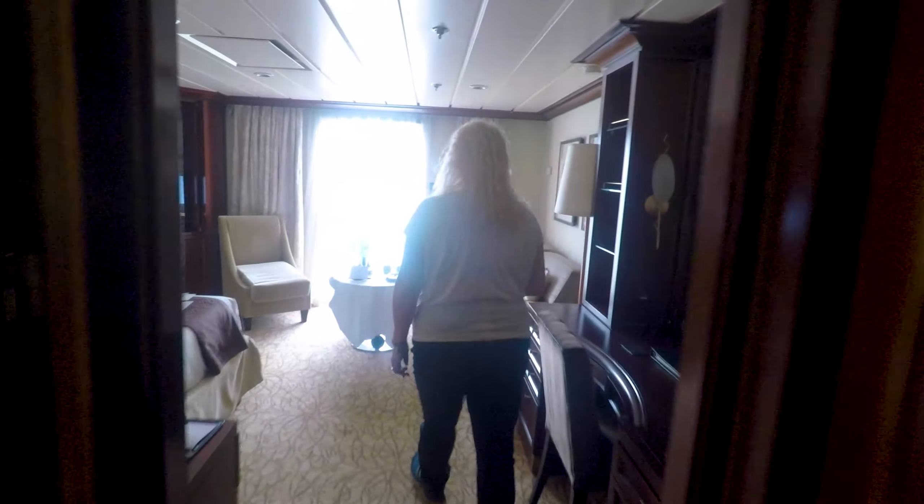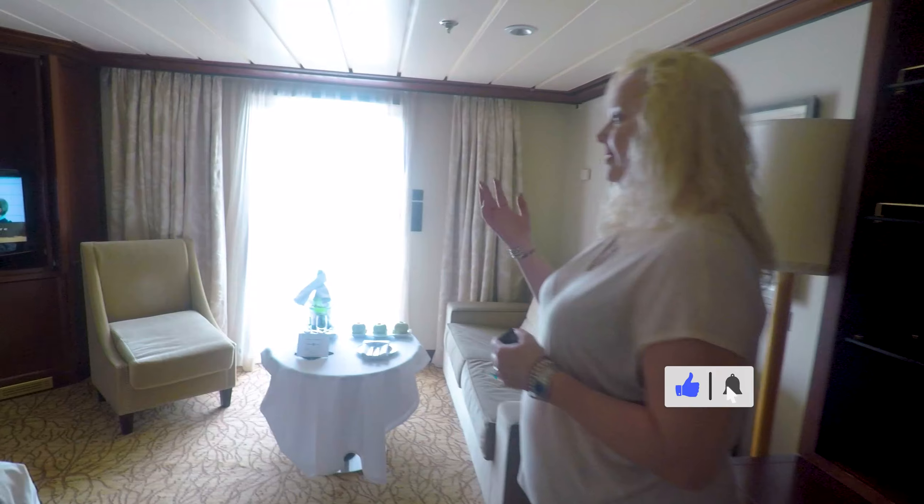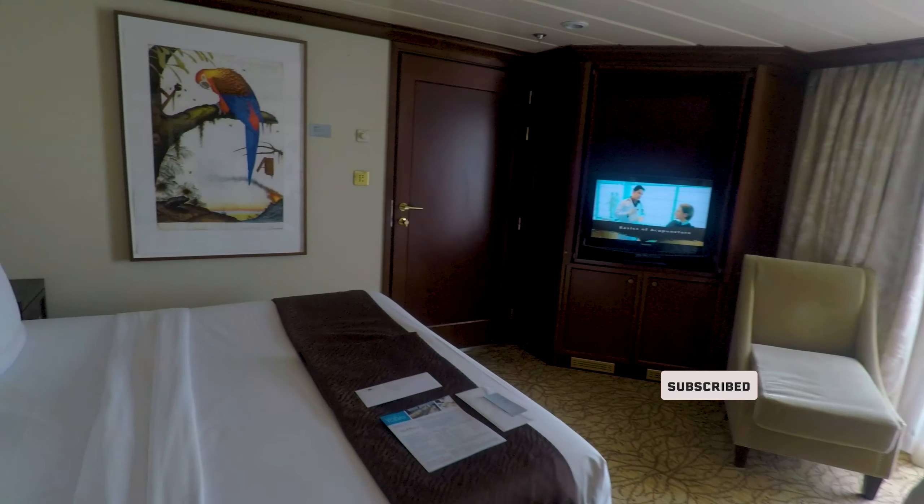We are all getting ready and excited to sail again, so we're going to give you a little throwback of 6145. It's a sky suite attached to 6147, the penthouse. So you have an extra big bathroom, but this is what it looked like when we sailed from Shanghai to Hong Kong.